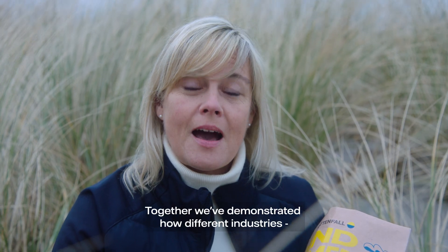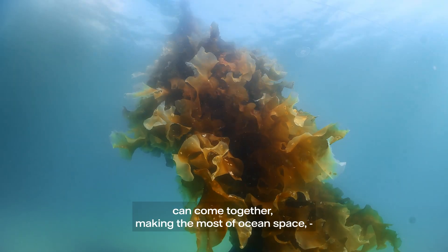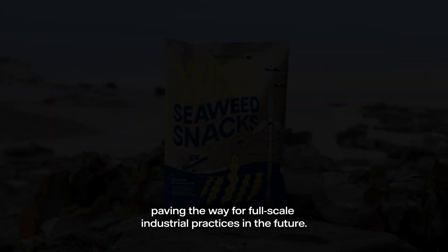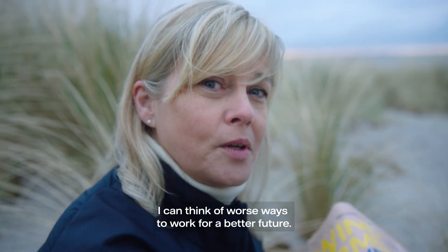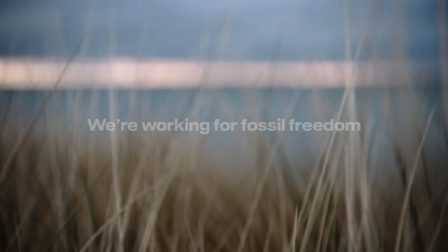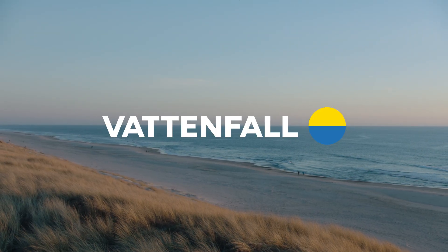Together we've demonstrated how different industries can come together, making the most of ocean space — paving the way for full-scale industrial practices in the future. I can think of worse ways to work for a better future. To be continued...